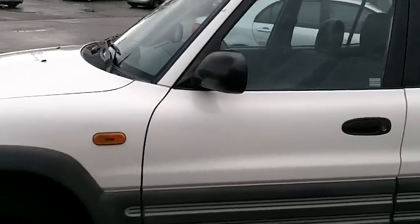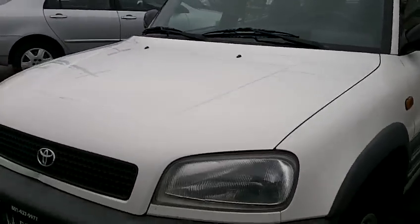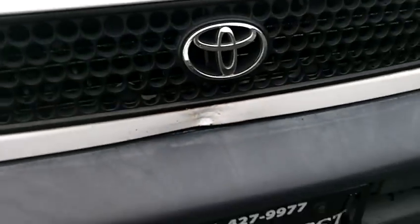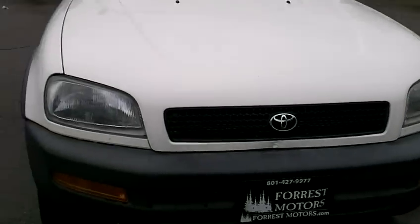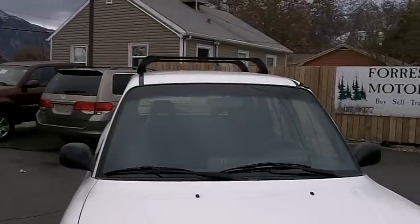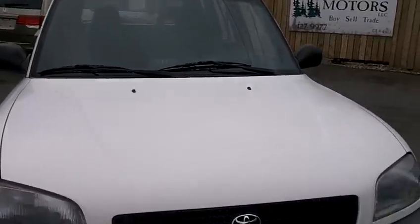Now we'll take a look at the front. There is one little dent I'd like to point out — see, it's right here. Nothing major. There are also a few tiny rock chips on the hood, but overall this is in really, really great condition. It also has a roof rack, which is really convenient for carrying luggage or for any outdoor sports.